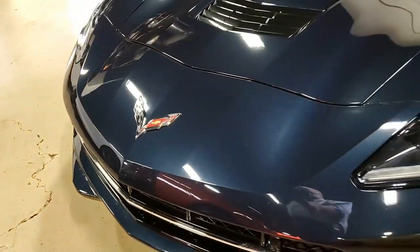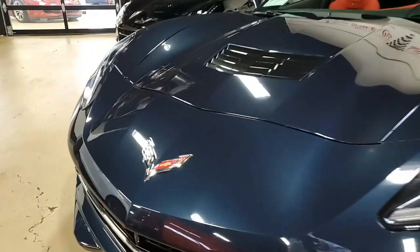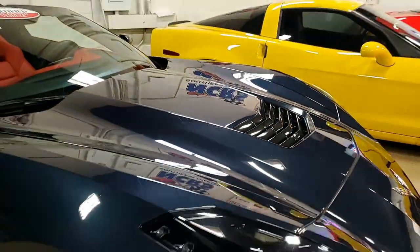The factory features on this car include the $9,745 3LT Preferred Equipment Group. That includes the NAPA leather seating, color-keyed instrument panel, leather-wrapped instrument panel, center console, and door panels as well.